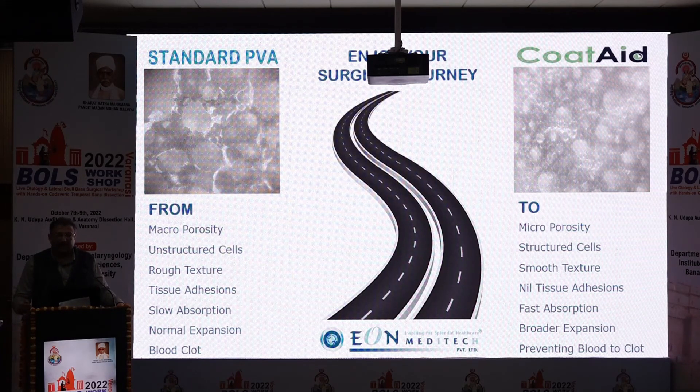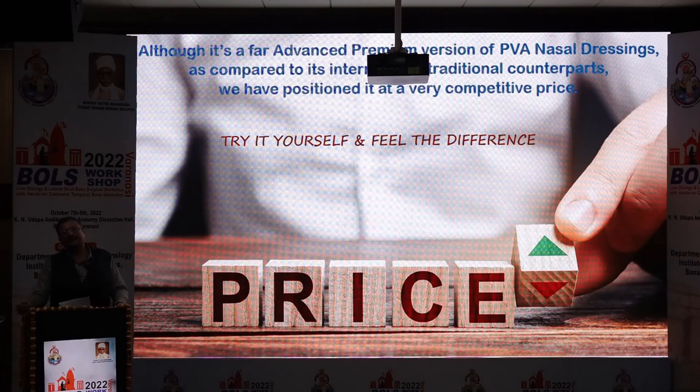By applying this proprietary surface treatment technology, Coatade achieves much faster and broader fluid absorption compared to standard PVA. The major advantage is that it prevents blood from clotting within the sponge — addressing the primary complaint from the ENT fraternity. Although it is a far more advanced premium product than traditional PVA, we have positioned it at a very competitive price so that the medical fraternity can use it and feel the difference.